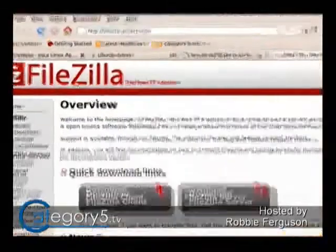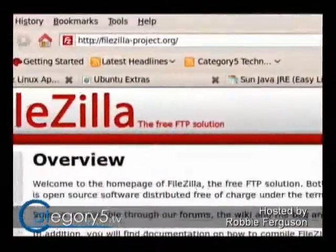I'll just grab the website for FileZilla — I recommend it because of the ease of use. It's a great product, it's really easy to set up. Goodguys suggests usendit.com — yeah, that will work too.